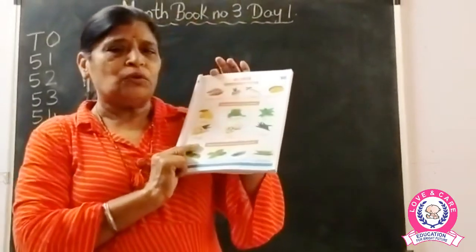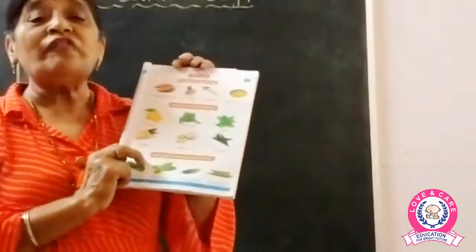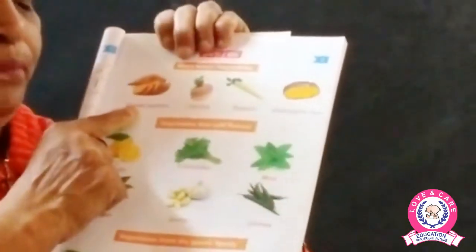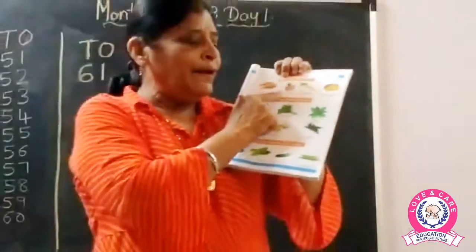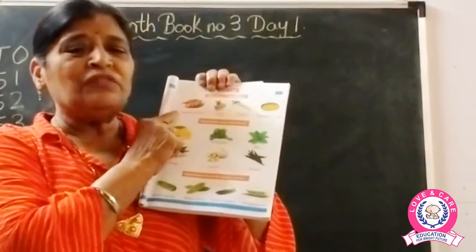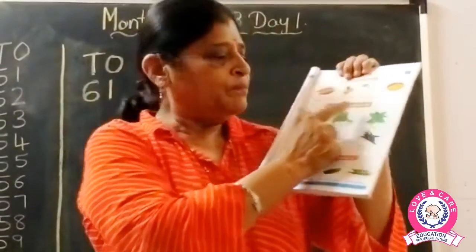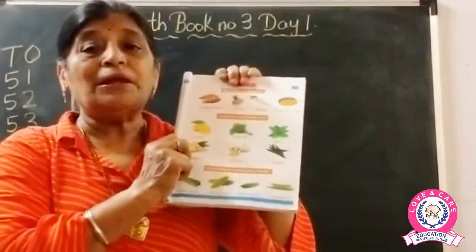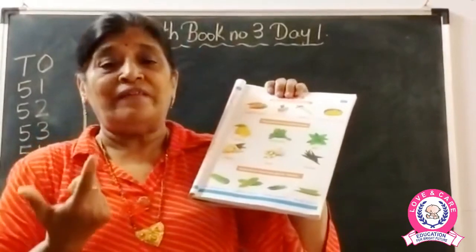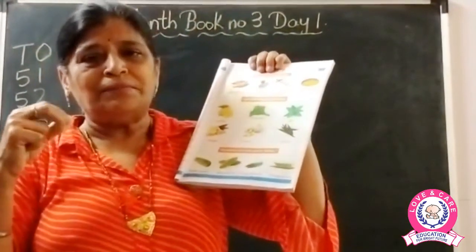Now let's go to the next page. Here this is EBS and GK — more about vegetables. This is a sweet potato. Then a turnip, then a radish, and then an elephant foot. These are vegetables that add flavor — they change the taste. Some are sour, some are sweet. This is a lemon; if we add lemon to a dish, it adds a little sour taste.